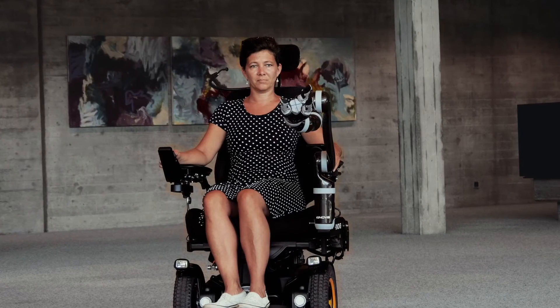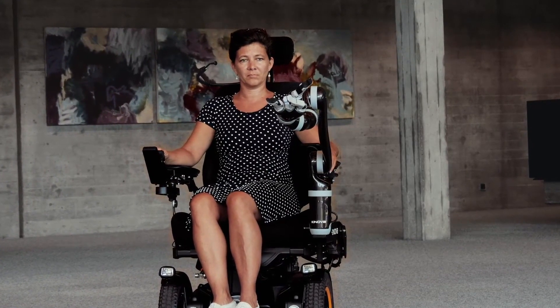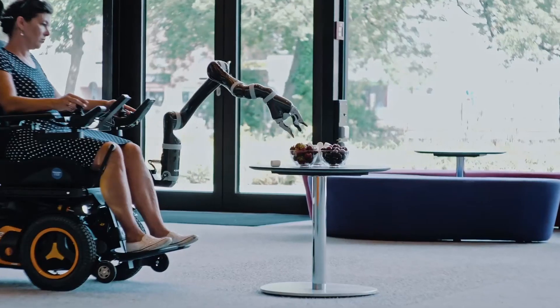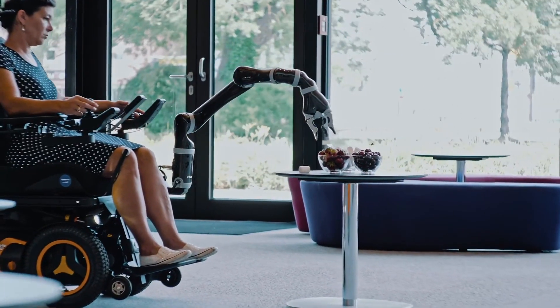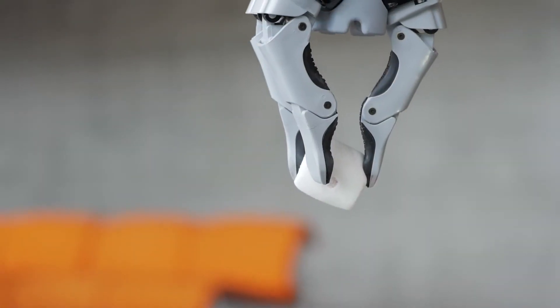It is also possible to choose to open and close all three fingers, or just two, which is advantageous for thinner objects. In addition, the user can control the force to close the fingers. This means that even delicate objects can be picked up without damaging them.